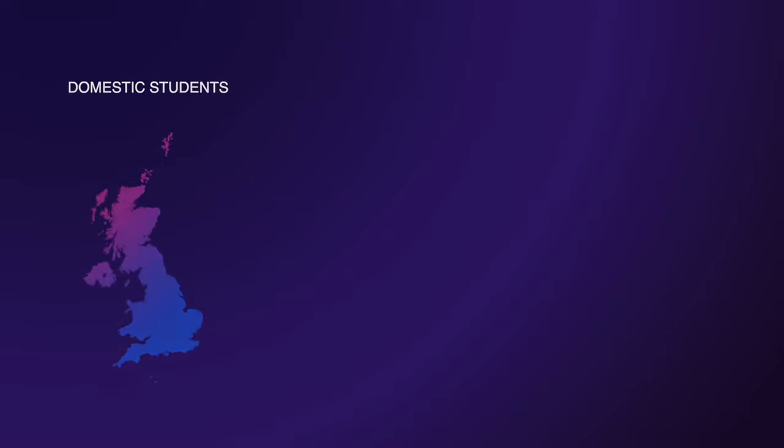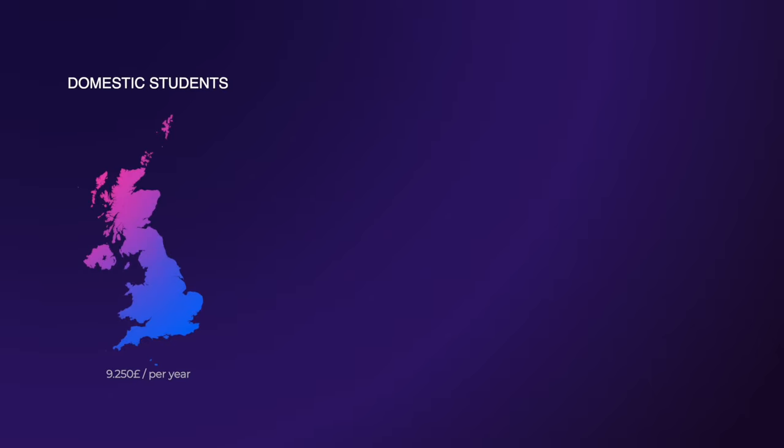For domestic students it's the standard £9,250 a year, but for international students it's around £43,000 a year.